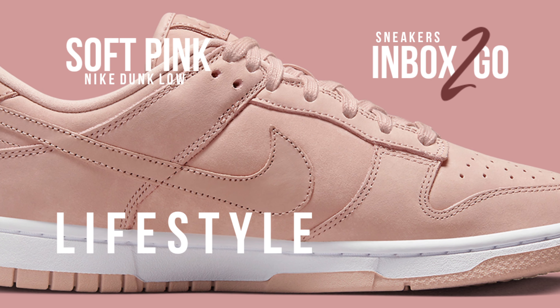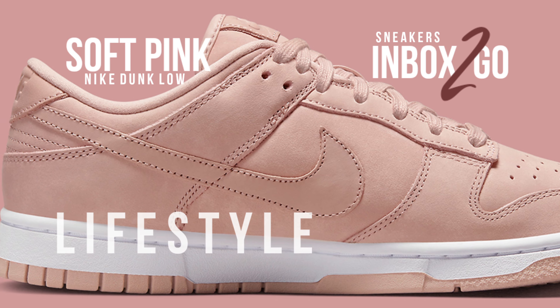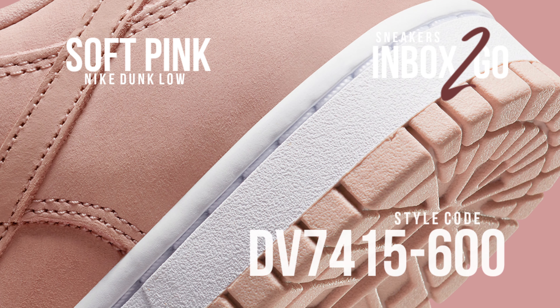The tongue labels, swooshes, and heels on this version of the Nike Dunk Low are made of leather. The uppers are made of premium leather and nubuck.